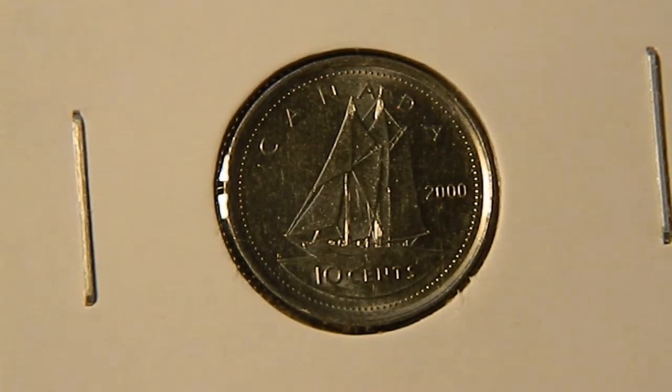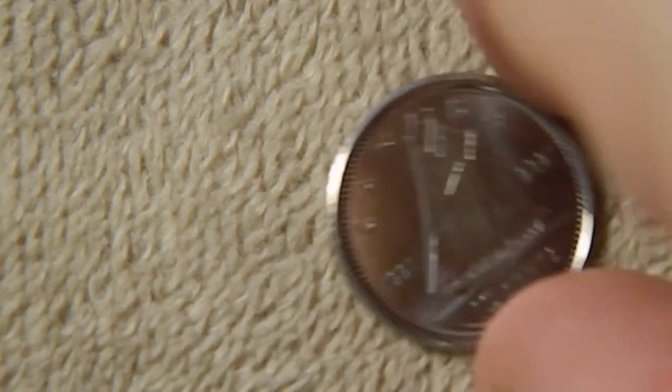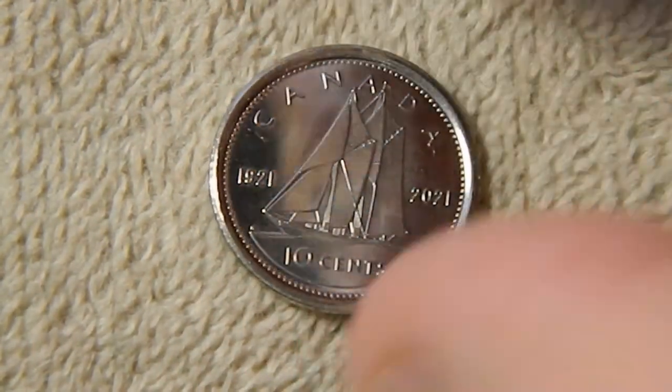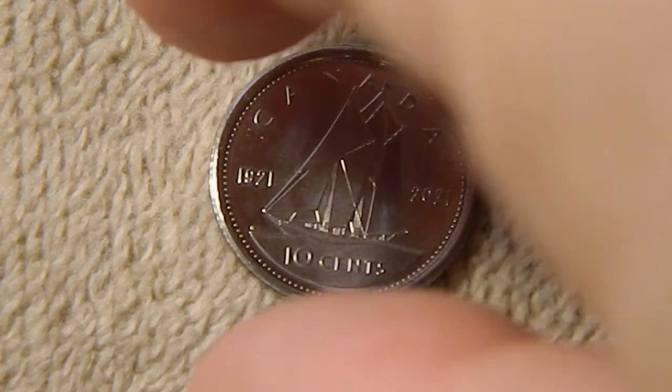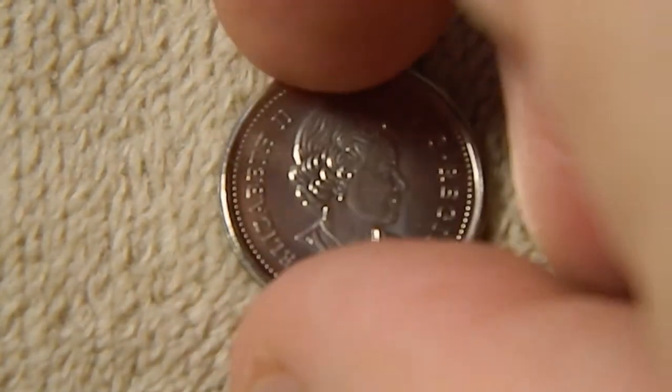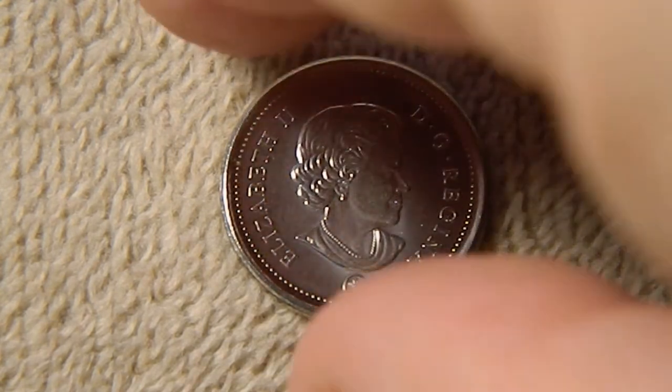To celebrate its 100th anniversary they came out with a set of special commemorative dimes. There were also a couple of silver coins and a gold coin commemorating it as well. First up, this coin basically has the same ship design as is on the regular dime, but it includes the dates 1921 and 2021 on either side of the ship. The obverse has a portrait of Queen Elizabeth II — around it it says 'Elizabeth II by the grace of God Queen' and you've got the mint mark down at the bottom.